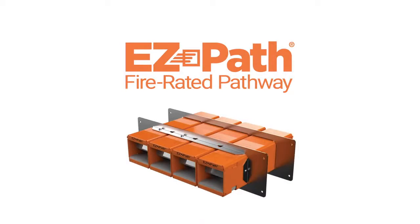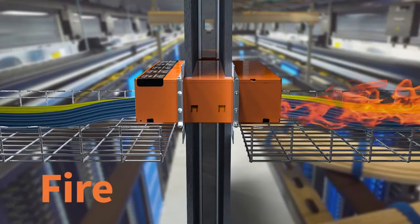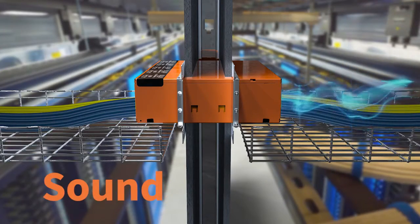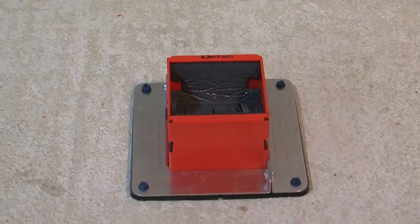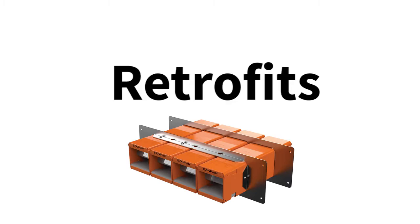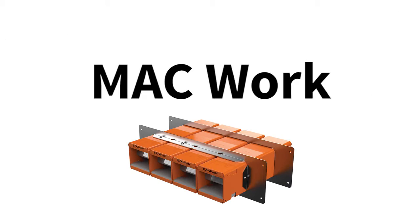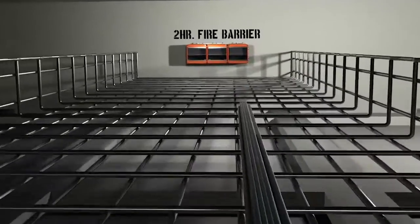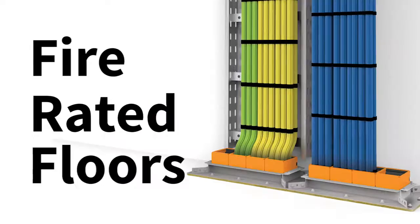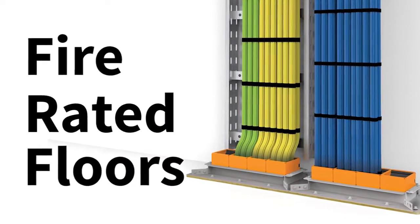From STI FireStop comes EasyPath Fire Rated Pathways, the most innovative line of zero maintenance cable management solutions for fire, smoke, and sound. EasyPath Fire Rated Pathways have revolutionized the way new installations, retrofits, and frequent cable moves, adds, and changes are managed in fire rated barriers. They are designed to allow cables to penetrate fire rated walls and floors without the need for any additional fire stopping.